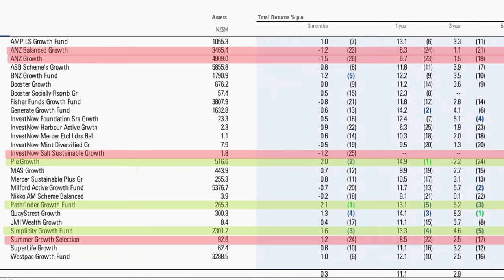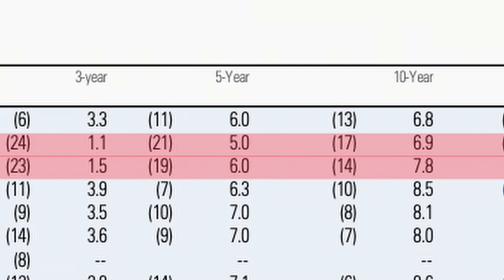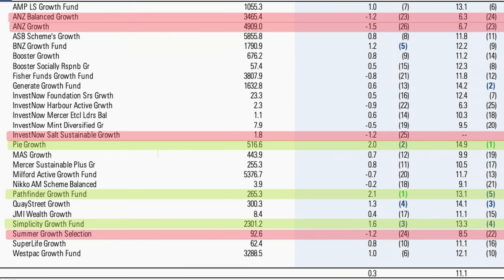The lowest performers in the growth category are ANZ's growth fund and balanced growth fund, which together hold over $8 billion. They ranked 23rd and 26th from 26 funds over three months, last and second-to-last over one year, 19th and 21st from 24 funds over three years, 14th and 17th from 24 over five years, and 8th and 12th from 13 over 10 years. The good news is it's easy to change funds. InvestNow, Forsyth Barr's Summer, and Fisher Funds also underperformed. The Milford Active Growth Fund — the largest fund in this category — came 20th from 26 for the quarter, a rough period for their many investors.